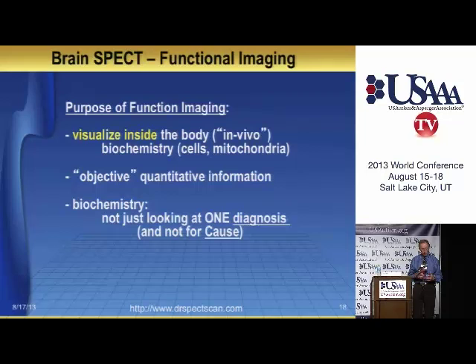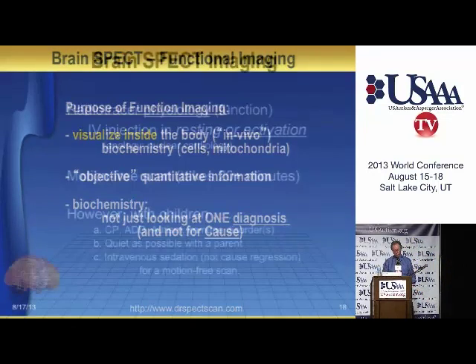It's not a dye, so there are no allergic reactions. It's been used for 20 years around the world in millions of people. I've scanned kids anywhere from under 2 to 92 and nobody has any reaction. It has no sedating effect and doesn't impact the brain, yet we can get accurate function information. In essence, we're not looking at any one particular diagnosis — we're looking at in vivo, living biochemistry.